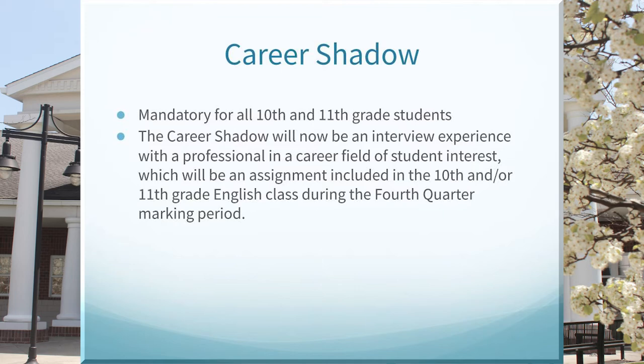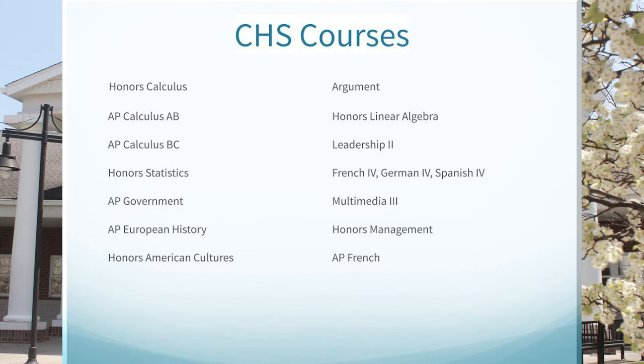The next slide is a list of our college and high school courses, which include Honors Calculus, AP Calculus AB and BC, Honors Statistics, Advanced Placement Government, Advanced Placement European History, Honors American Cultures, College and High School Argument, Honors Linear Algebra (also a CHS course), Leadership 2, French 4, German 4, Spanish 4, Multimedia 3, Honors Management, and Advanced Placement French.